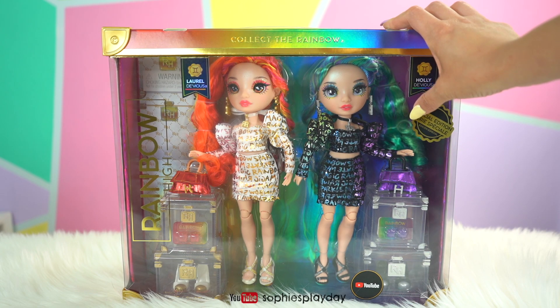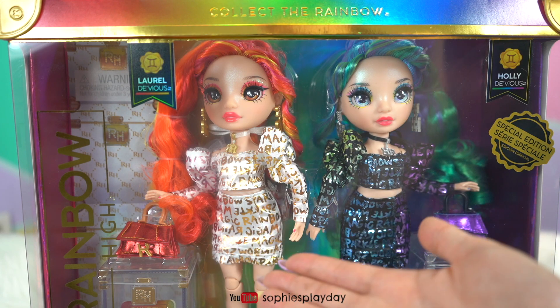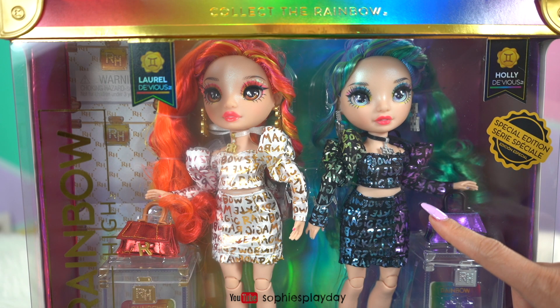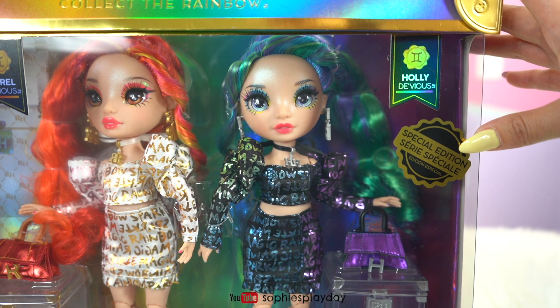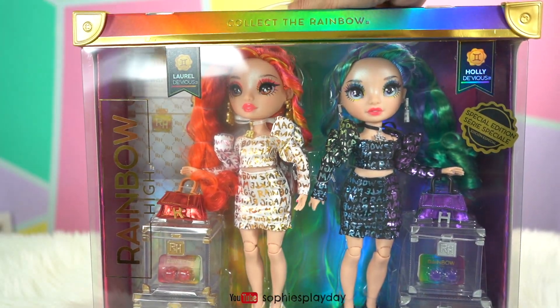I'm super happy to find them in stores right now. Take a look at these gorgeous twins. They are like total opposites — one's fire and one's ice. This girl's name is Laurel Devious and her sister's name is Holly Devious. I think in season 2 of Rainbow High these girls are going to bring double the drama. This pack is a special edition pack like Kia Heart, and it comes with two dolls. I got it at a retail price of $49.99.